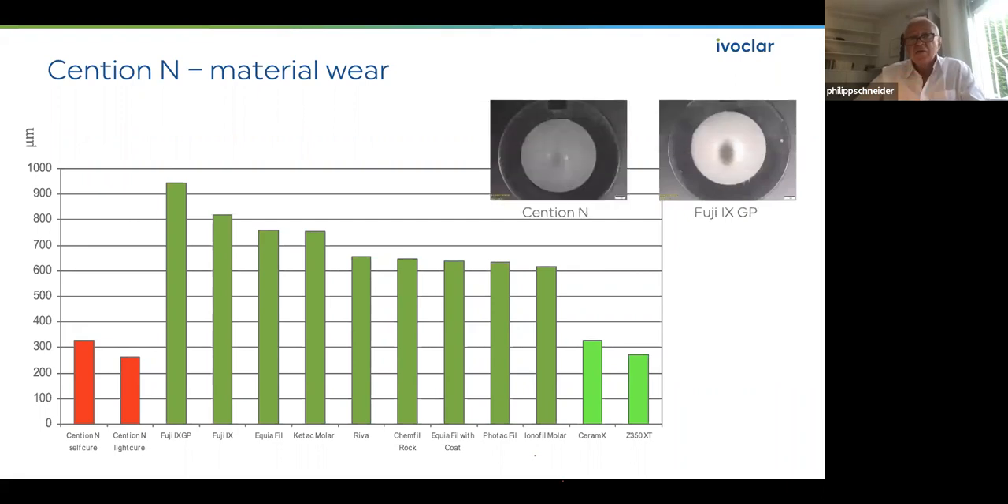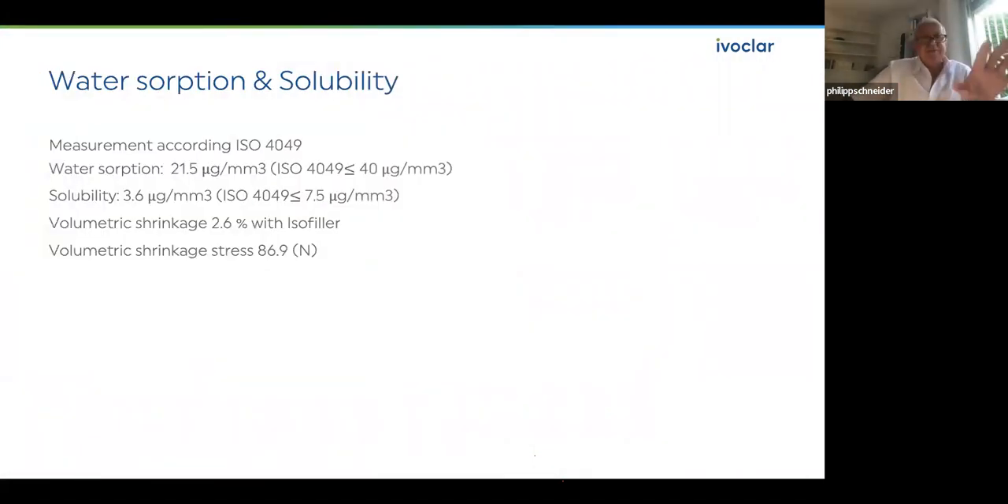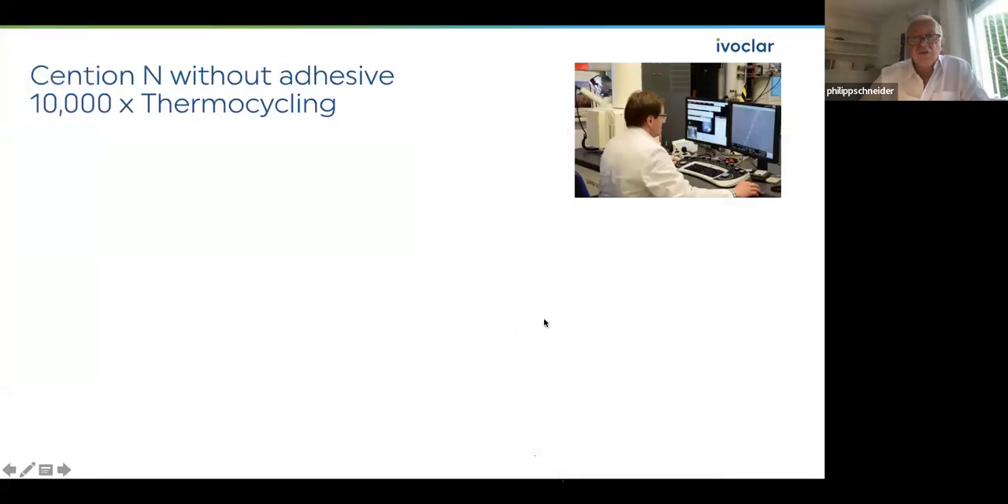You can see in my measuring equipment that the fossa in Cention N is only a flat fossa — some small loss of substance, which is normal. The fossa in glass ionomer is much deeper. All parameters — solubility, volumetric shrinkage of 2.6% by volume — are according to ISO standard 4049. If someone is interested, you can write to me and I can organize a basic scientific documentation of 60 pages with everything written.